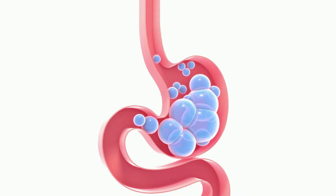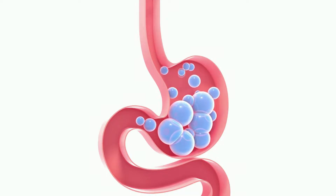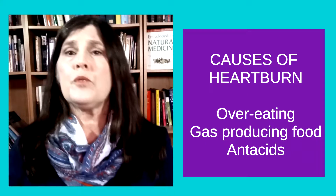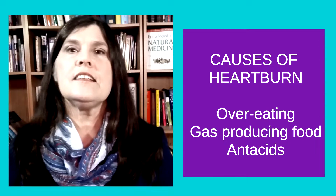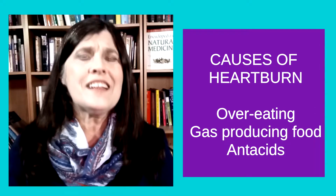Heartburn happens when the contents of the stomach backs up into the esophagus and literally burns the lining of the esophagus. While your stomach produces mucus to protect itself against the acids necessary to digest your food, particularly proteins, the esophagus doesn't have this protection. When you eat too much in one sitting, eat foods that produce a lot of gas, or frequently take antacids that can relax the lower esophageal sphincter, food is allowed to back up.